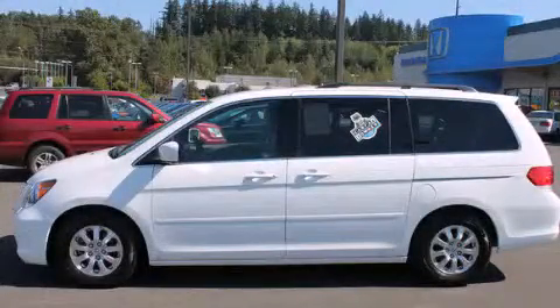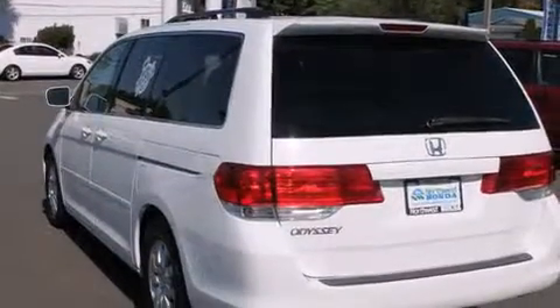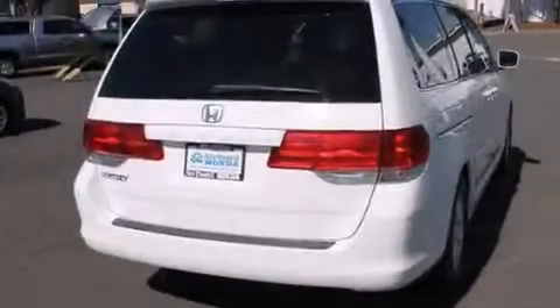This is a 2010 Honda Odyssey, designed with features that accommodate. It has a 3.5-liter, six-cylinder engine and a five-speed automatic transmission.